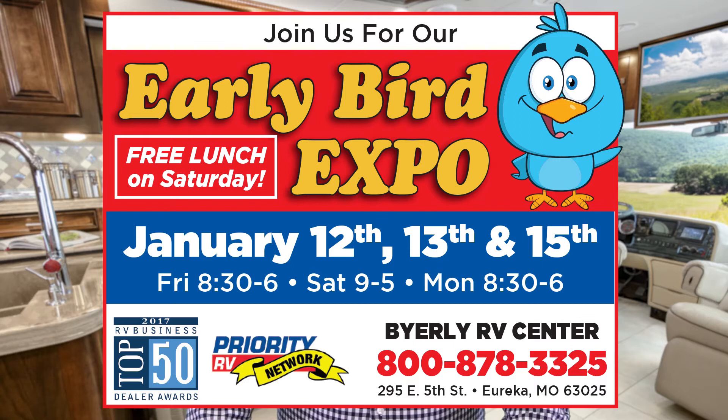Be sure to check out the Byerly RV Early Bird Expo happening January 12th, 13th, and 15th for all our amazing deals.